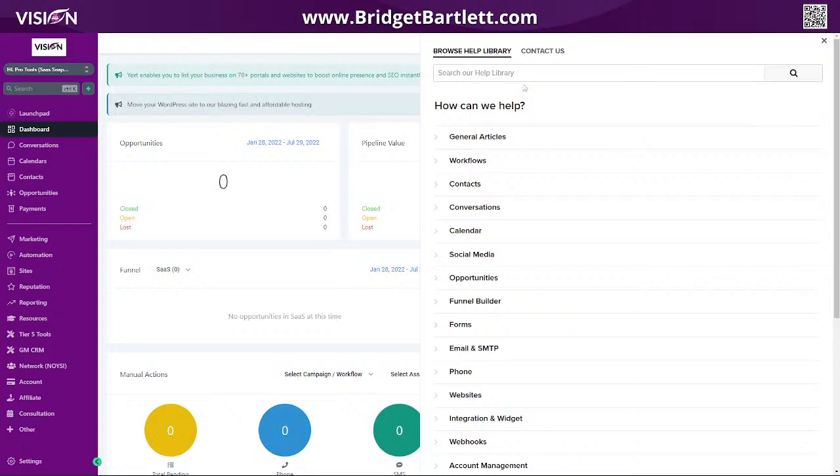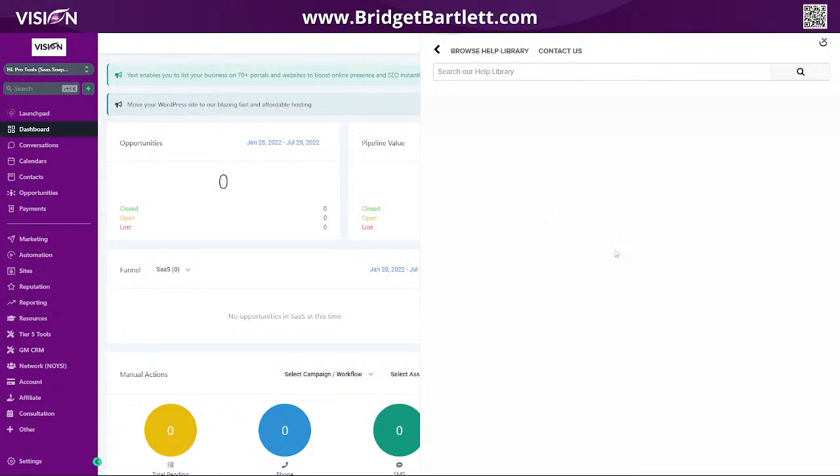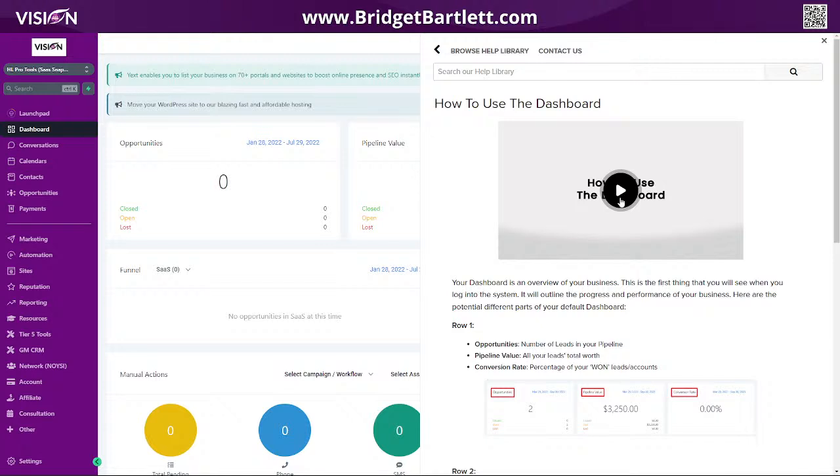This is what the help desk looks like. It's just a code they give you — you don't have to keep it updated or anything, they do all of this for you. You have all these different tutorials, and the videos are white labeled. They're based in the United States, so everything is English speaking.